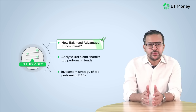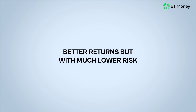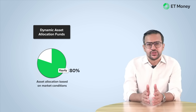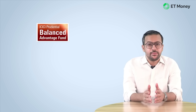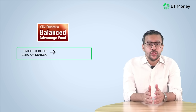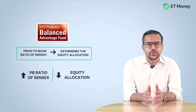Let's start by understanding the investment strategies followed by Balanced Advantage Funds, or BAFs. Balanced Advantage Funds are also known as dynamic asset allocation funds, because they constantly change their asset allocation. For example, they can go from 30% in equity all the way up to 80% based on market conditions. Let's understand this by looking at the ICICI Balanced Advantage Fund, one of the biggest and oldest funds in the category. This fund uses the price-to-book ratio of the Sensex to decide how much it should allocate to equity. If the price-to-book ratio is high, the fund reduces its equity exposure, and if valuations fall, it increases the equity exposure.